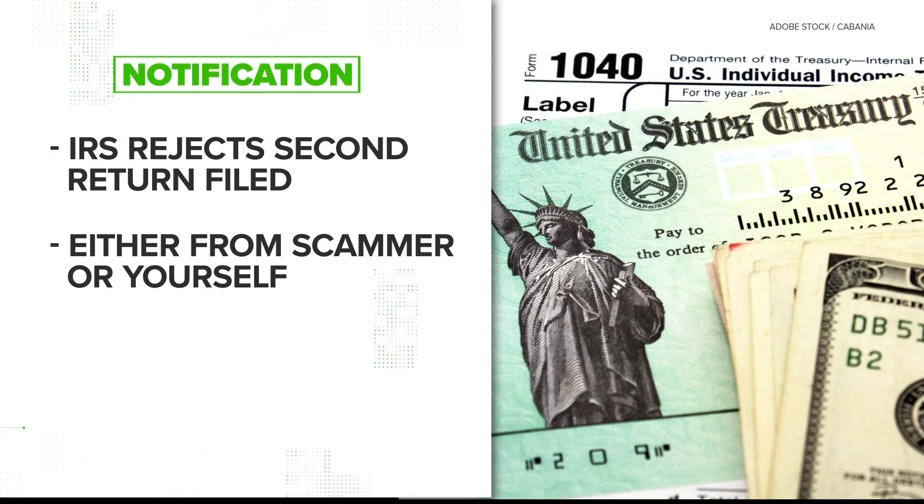In many cases, you won't find out until after a second return is filed. This could either be you trying to file for what you think is the first time, or it could be when the scammers file after you.